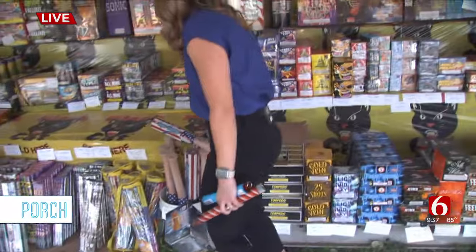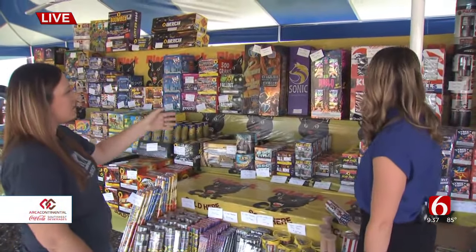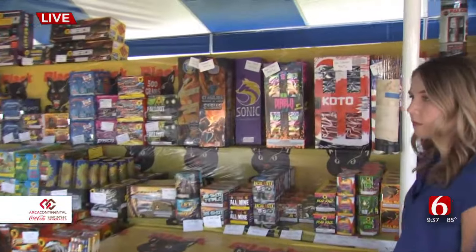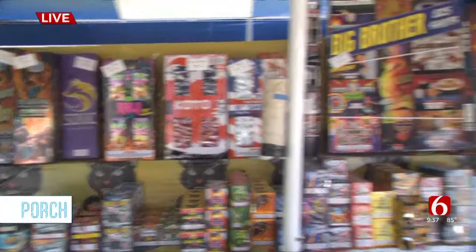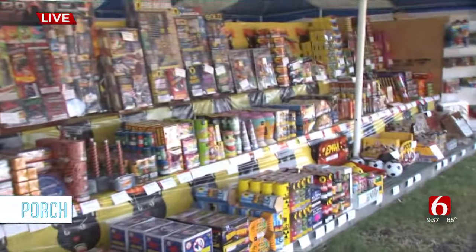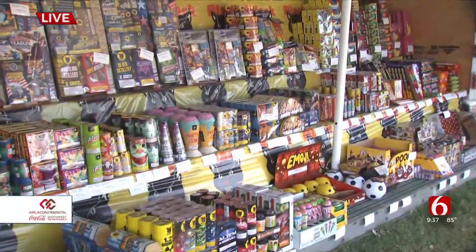All right, anything else over here that we want to highlight? We have our Coda Selection and Neon Diablos — those are reloadable canisters, pretty cool. And great brands too: we have brands like Brothers and Black Cat, all the things that people look for when they come to see us.